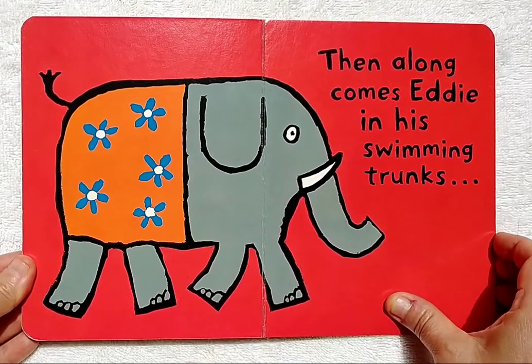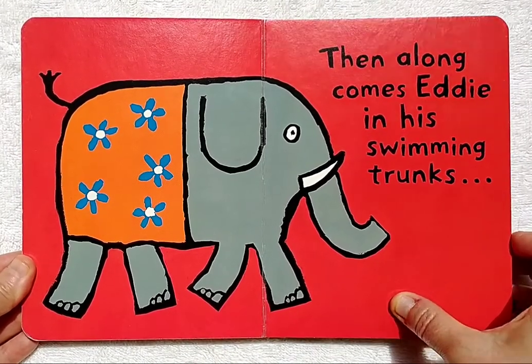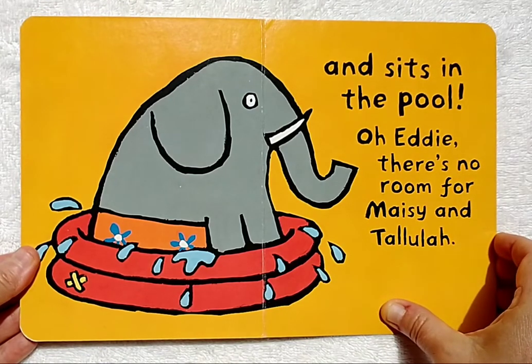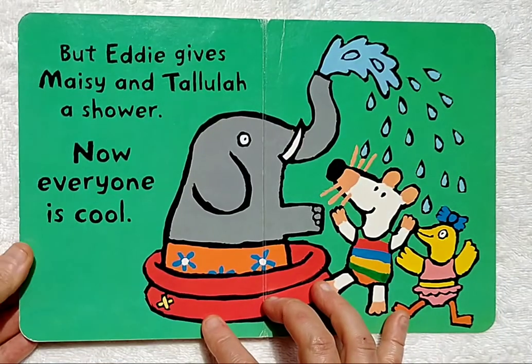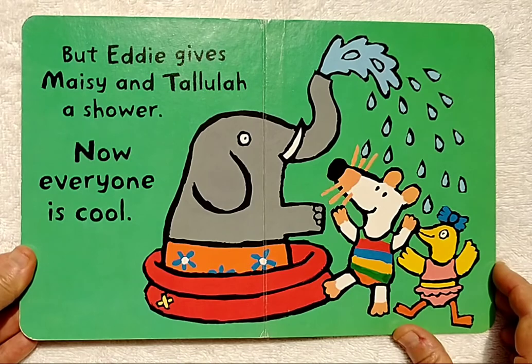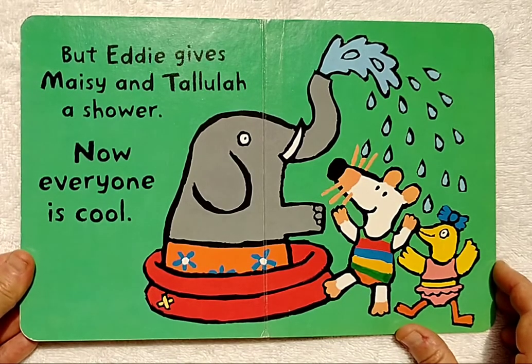Then along comes Eddie in his swimming trunks and sits in the pool. Oh, Eddie, there's no room for Maisie and Tallulah. But Eddie gives Maisie and Tallulah a shower. Now everyone is cool.